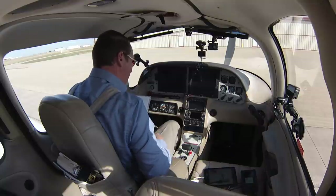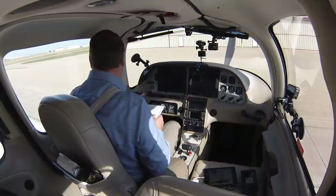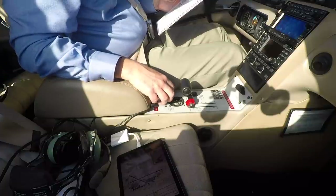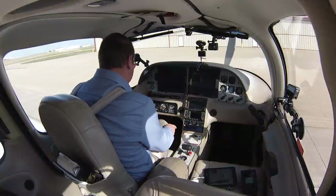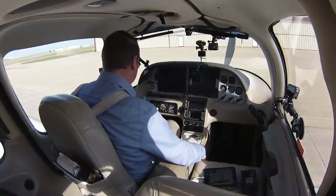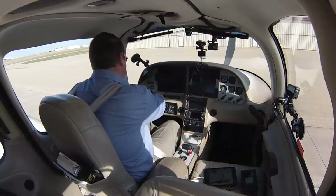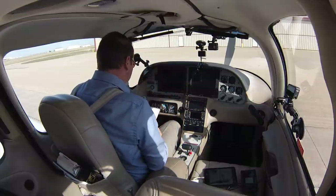Seatbelts fastened, baggage is secure, flight controls — famous side stick — free and correct. Fuel selector, I'll start the engine on the left tank. Both tanks are about the same level. Alternate air and static valve are closed. Friction lock feels good. Mixture is lean. Avionics master is off. Alternator one and two off. Battery master one and two are on, and on the voltmeter I see a good 24 volts. Strobe lights on.